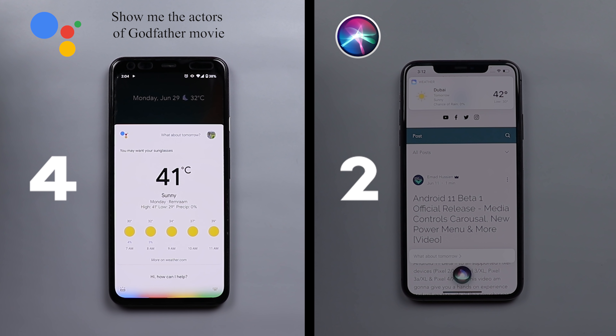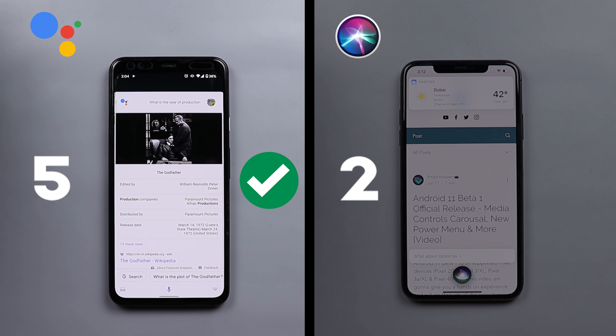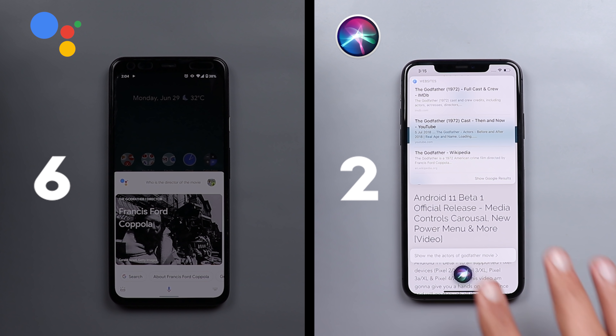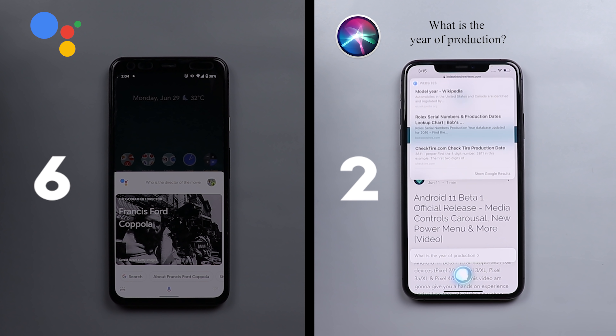For the Godfather movie test, I asked both to show the actors. Google Assistant responded with the cast including Al Pacino, James Caan, and 25 others. I then asked the year of production — Siri pulled Wikipedia info, while Google Assistant just showed search results. I asked the director — Google Assistant answered 'Francis Ford Coppola.' Siri again only showed a search result.